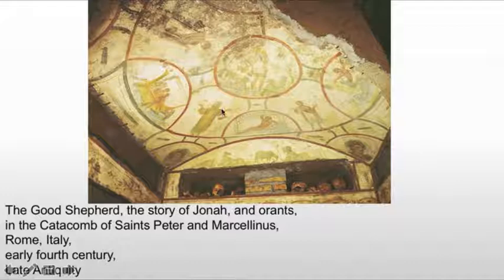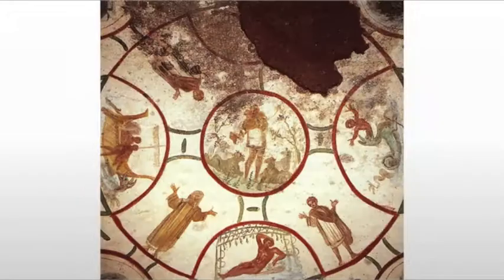Surrounding, or between the Jonah images, we see figures with their hands raised. These are known as Orants — O-R-A-N-T-S. An Orant is a figure giving a gesture that tells us this is something worshipful, something extraordinary, a miracle — not something terrestrial. It was also the form of prayer in the early church: one would raise their palms up towards their sides with their arms raised, not the clasped hands that we're used to.